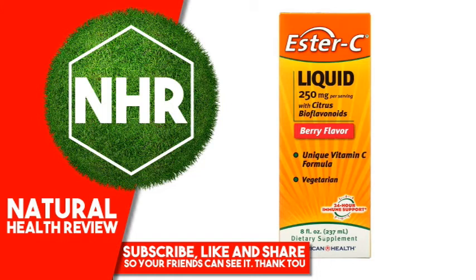Warnings: If you are pregnant, nursing, taking any medications, or have any medical condition, consult your doctor before use. Discontinue use and consult your doctor if any adverse reactions occur. Keep out of reach of children. Store an opened container at room temperature. Do not use if seal under cap is broken or missing.